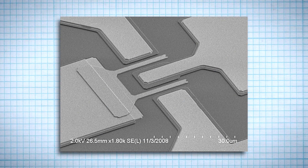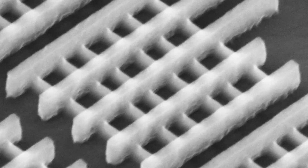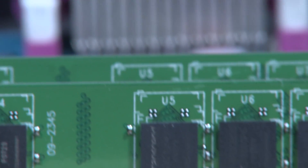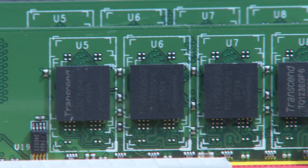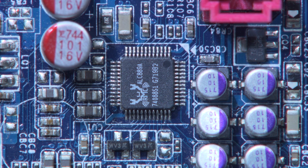Over time, transistors have become smaller and smaller. In fact, they're so small that the human eye or even your school's microscope can't see them. This small size enables them to be packaged inside a microchip. And if you can pack more transistors into a microchip, then you can process more information at faster rates. It's all about processing speed and ability.